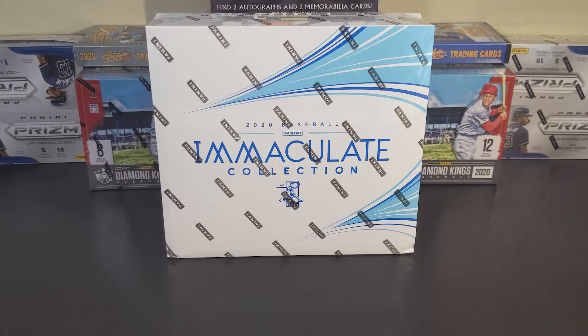It's release day, and we're back again with another brand new product to take a look at. We've got 2020 Panini Immaculate Collection. We're going to have one pack in here, six cards — rolling the dice a little bit, but I'm glad you could join me for this adventure. Let's not wait any longer. This is Tommy's Breaks.